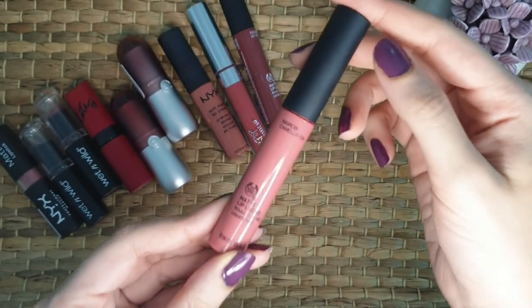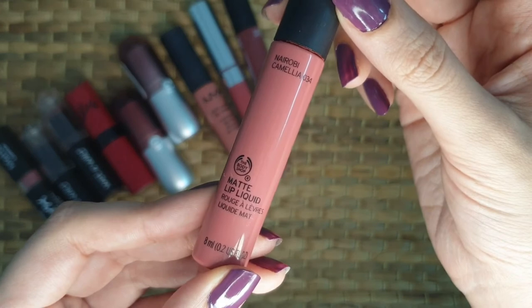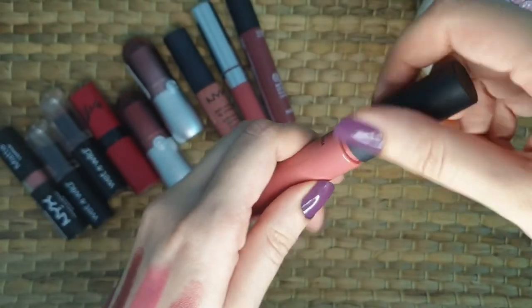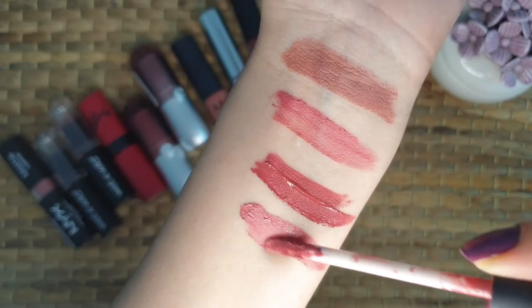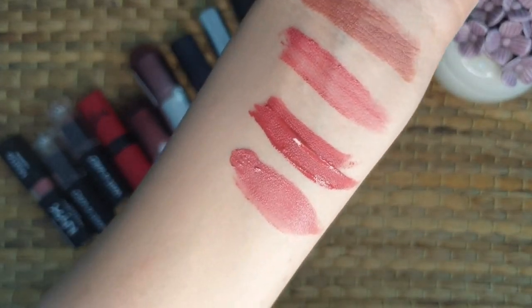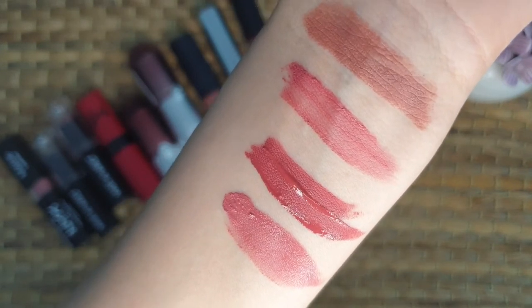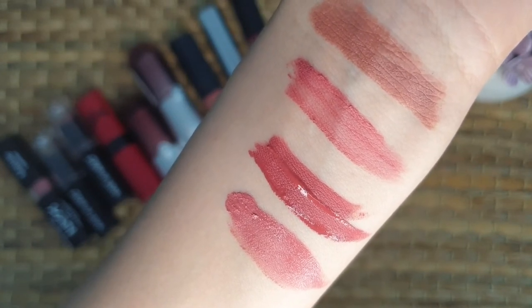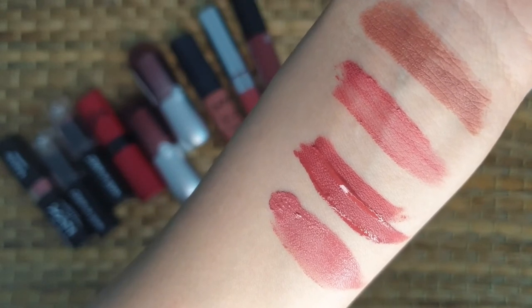This one is from my favorite brand, The Body Shop. This is the matte lip liquid and the shade is Narobi. Let me show you how pretty it is. It's a very muted pink with brown undertones, almost nude. This one looks so close to the shade Can from NYX Soft Matte Lip Cream, so you would definitely notice the similarity between the two shades.